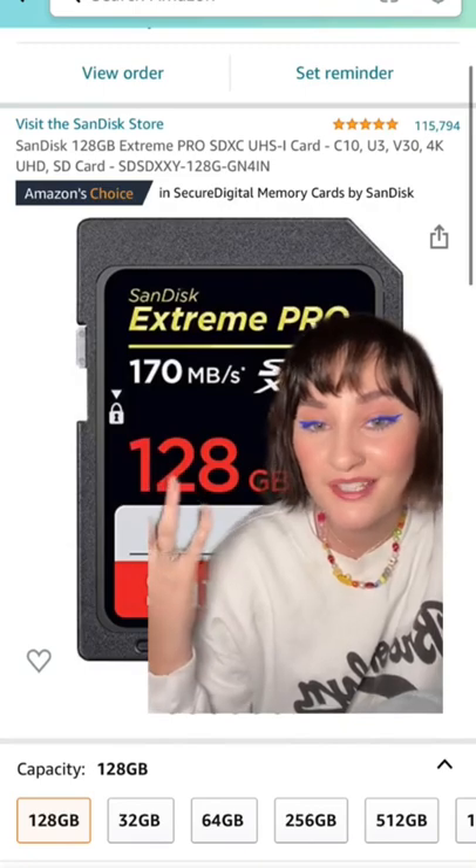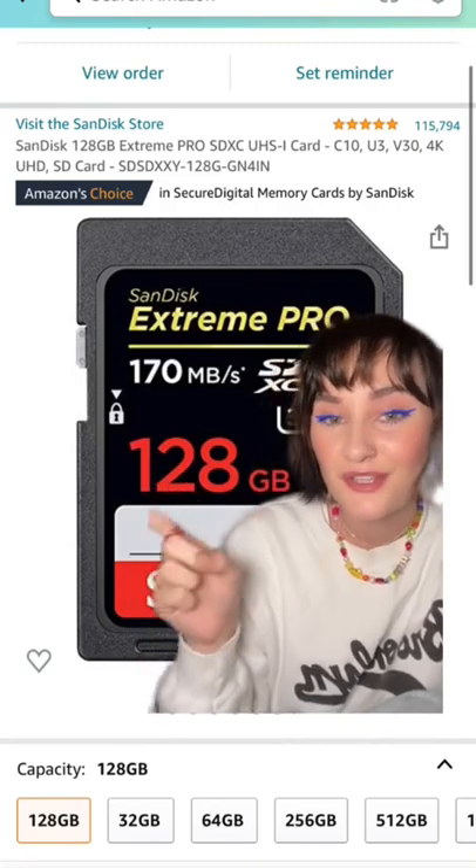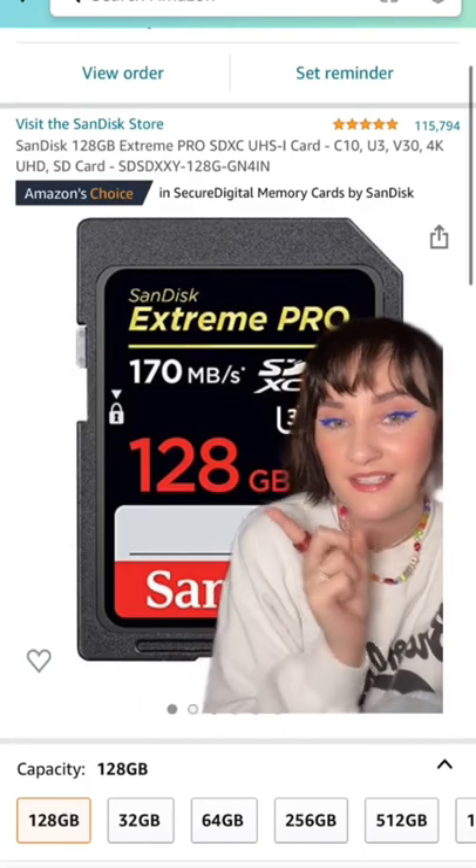These are my go-to SD cards. Stock up on as many as you can. I use the 128 gigabyte SanDisk Extreme Pro.